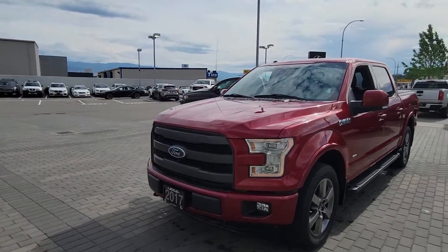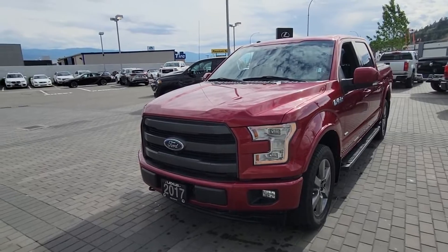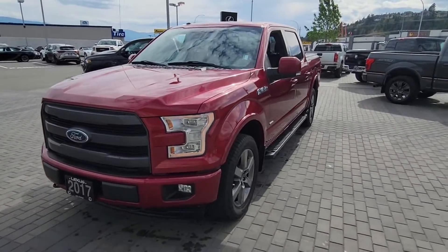Good afternoon. Steve and Andrew here from Lexus of Kelowna. Thanks for inquiring on our 2017 Ford F-150 Lariat.